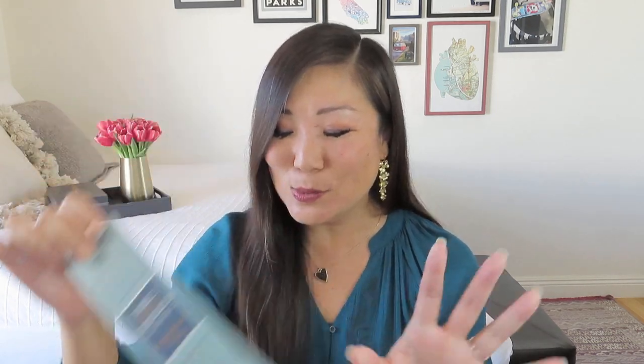Like all Once Upon a Book Club boxes, we also got a nice bookmark — this one with a nice shiny tassel, which you gotta love. We also got our quote card. This is a quote from the first novel: 'I burn for you,' he says. So very racy. This one was definitely racy as well — had those little not-safe-for-work passages, though I don't have to read any of those to you.